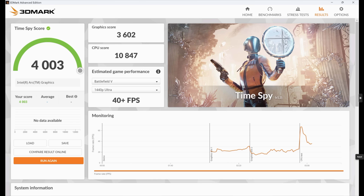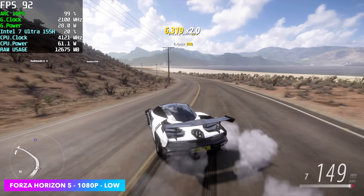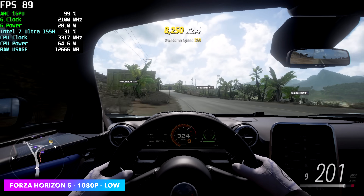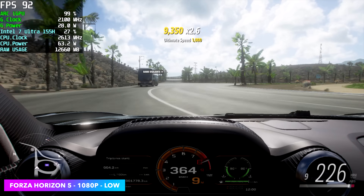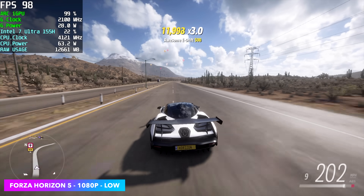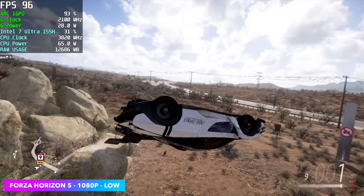But is this going to equate to better gameplay? In synthetics it's beating out the Radeon 780M for sure. The first game we have here is Forza Horizon 5 at 1080p low settings — we got an average of around 87 FPS, which is actually really good. GPU usage is at 99%, clocked up to 2100MHz and pulling around 28 watts. Total CPU package power is right at 63-64 watts, so we're right on the money with how I have it set up in the BIOS.